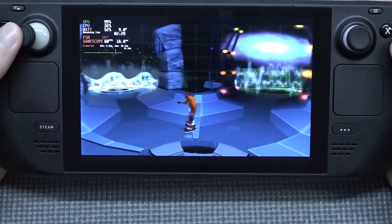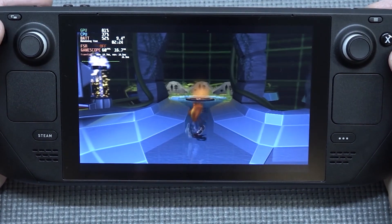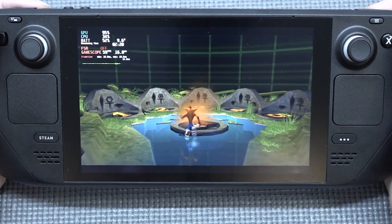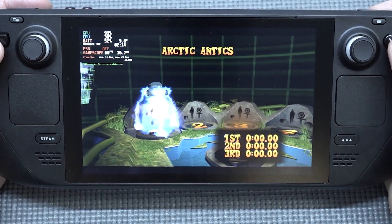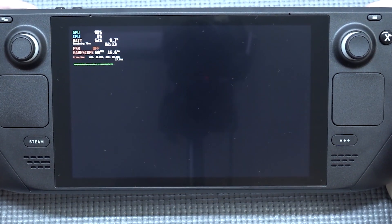I think the most exciting thing about the Steam Deck is that we can actually play some PlayStation 2 games. A lot of devices don't even have this option, or you need a very expensive phone or handheld with that capability. With a device like this we finally have that option, and when it comes to emulation performance it's pretty damn good.